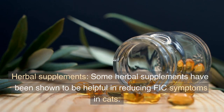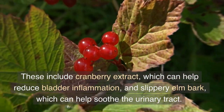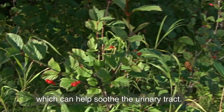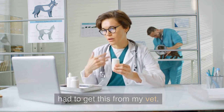Herbal supplements. Some herbal supplements have been shown to be helpful in reducing FIC symptoms in cats. These include cranberry extract, which can help reduce bladder inflammation, and slippery elm bark, which can help soothe the urinary tract. I have personally found success with cosequin, but I had to get this from my vet.